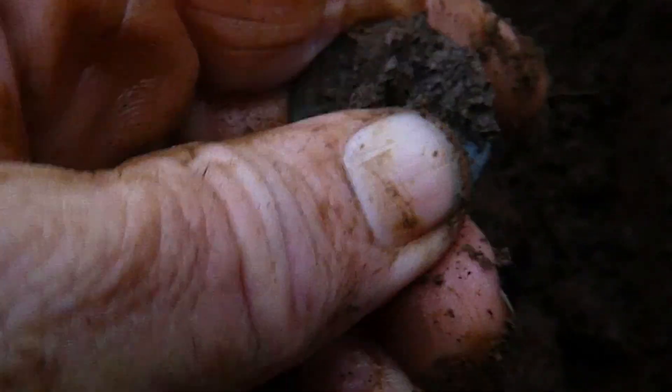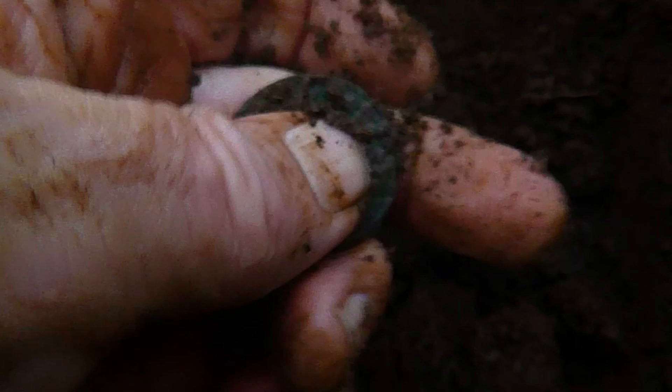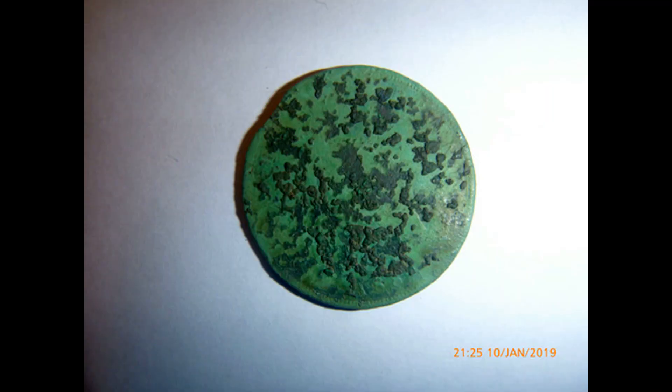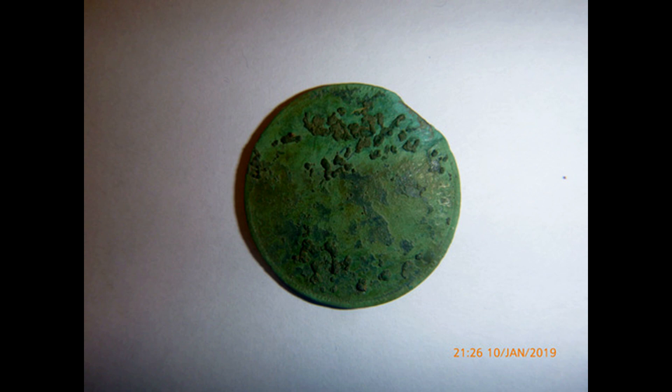Next up, a coin — a penny. I was able to get the date up and it's 1882. It must have been a nice coin when it was dropped; there's not much wear on it, but you can see that surface crusty thing on it which has ruined the coin a lot.